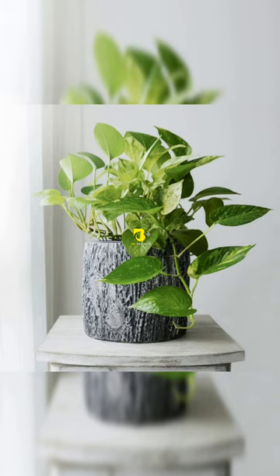Devil's Ivy, or Pothos. Famed for its large, waxy leaves, the Devil's Ivy is perfect for keeping the air in your home clean.